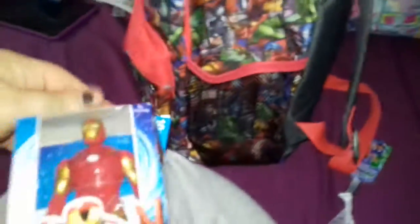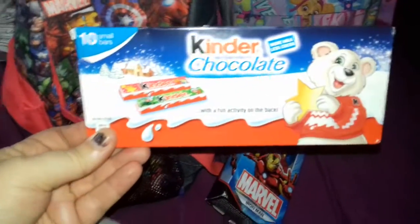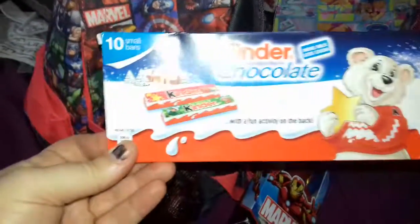And this side, we got a little Iron Man, which is cute. And we got those little chocolate bars - these are cute. Those are a pound out of Morrison's, I think, for ten little small bars. For a pound, those are kind of cute.